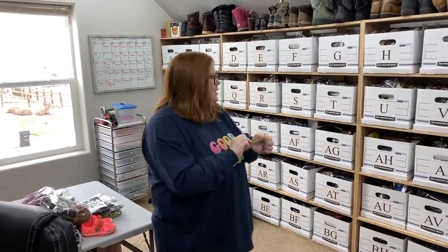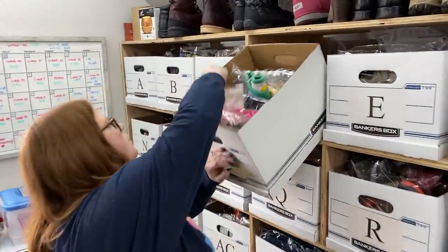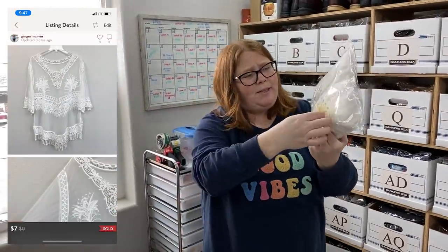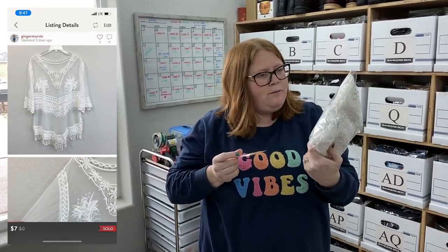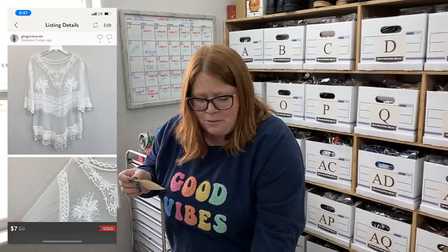Poshmark. Somebody offered me $7 last night and I just took it. It's a no-name brand and I just thought it was pretty. I called it a swim cover-up — I don't even know if that's what it is. It's just like a sheer, lacy type thing. $7 — that came from the bins. My cost of goods that day was $91, so I made like a $3 profit.